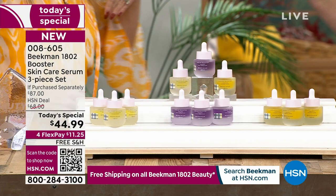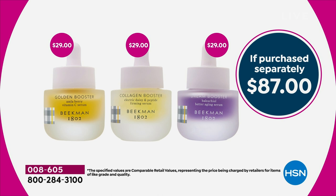You can't even get one serum for $45. Each bottle is $29 — that's it. So it's an $87 value. We're giving you all three if you want it in the assorted. That's the picture of the assorted right there.